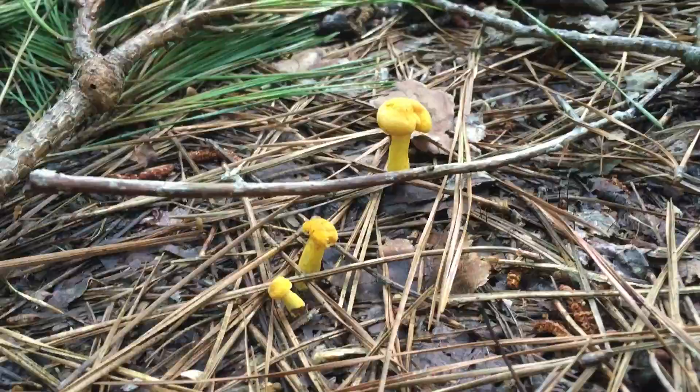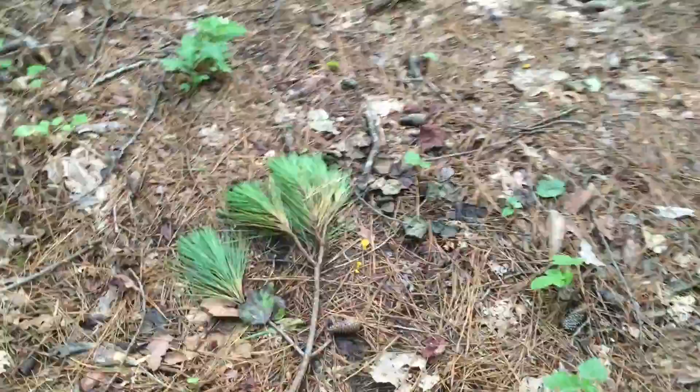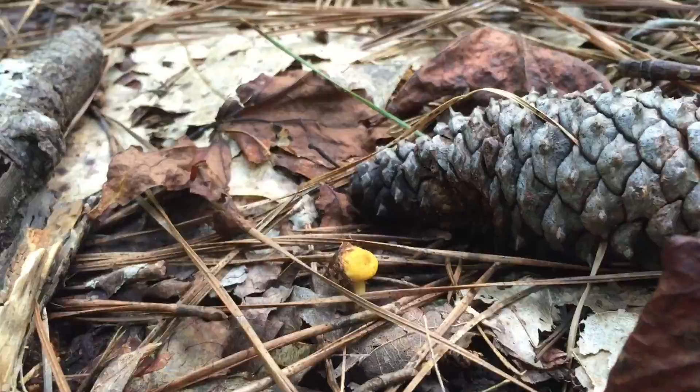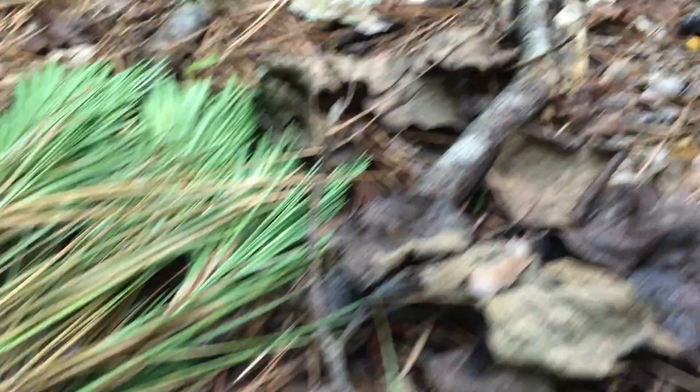Before I go on to show the cinnabar chanterelles, these are the little buttons of traditional chanterelles coming up. If I stand up and move back you can see how tiny they are compared to that pine branch and needles on the ground. These will start to pop up. Next to a pinecone — how tiny it is. So if you go out walking in the woods especially this time of year, just look for bright yellow-orange things on the ground, and those will be chanterelles usually, because you don't usually have too many yellow leaves on the ground this time of year.